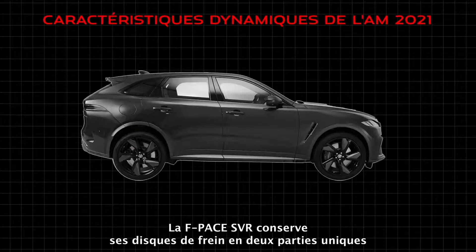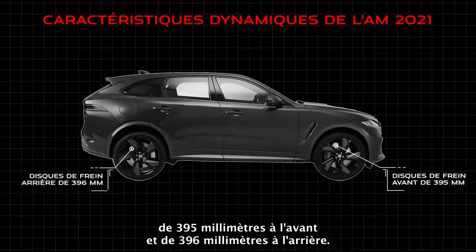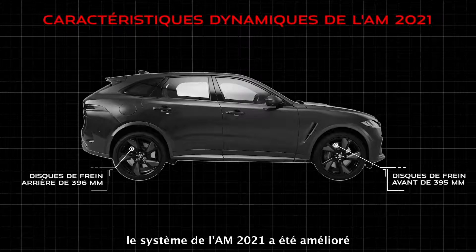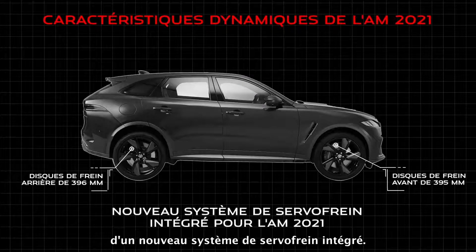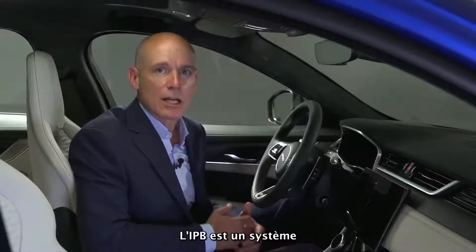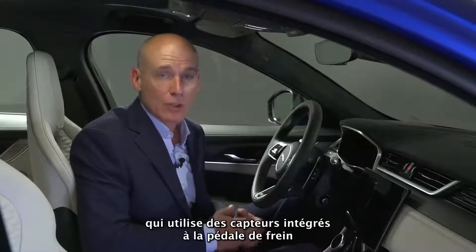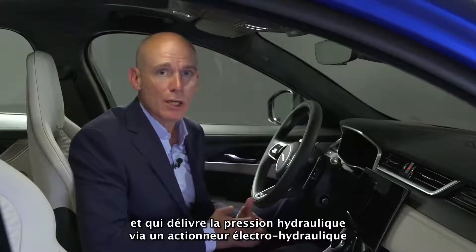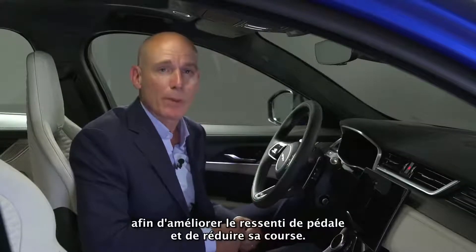F-Pace SVR carries over its unique 395mm front and 396mm rear two-piece brake discs. With huge stopping power, the system has been enhanced for 21 model year with the introduction of a new integrated power brake system. IPB is the next generation electro-hydraulic brake actuation and modulation system using integrated sensors at the brake pedal that delivers hydraulic pressure via an electro-hydraulic actuator for improved pedal feel and shorter pedal travel.